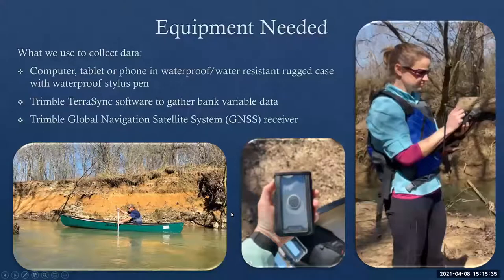As for the equipment we use — you can collect this data on a computer, tablet, or phone. You just need a really nice, rugged, waterproof case. We use a tablet that comes with a waterproof stylus pen. That's our GIS analyst Georgia Pearson — she comes out with us a lot on these trips, and that's her putting data into the tablet. We use Trimble TerraSync software to gather this data and also a Trimble Global Navigation Satellite System receiver, so we can assign location data to each point on the river.